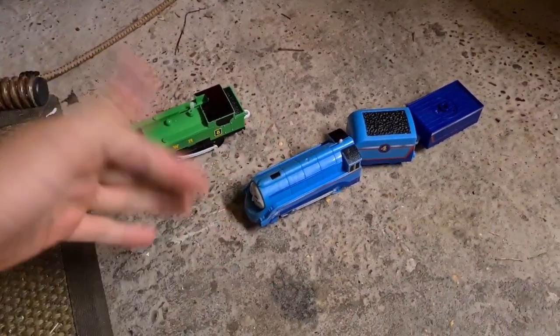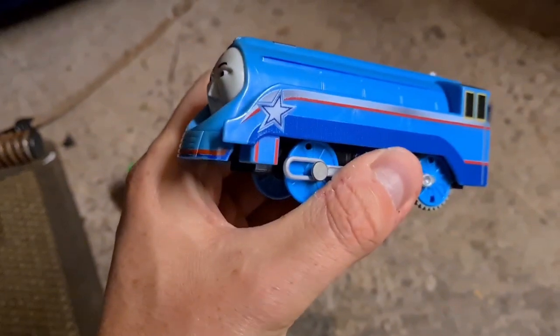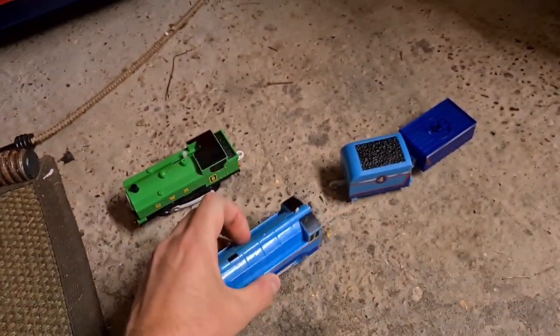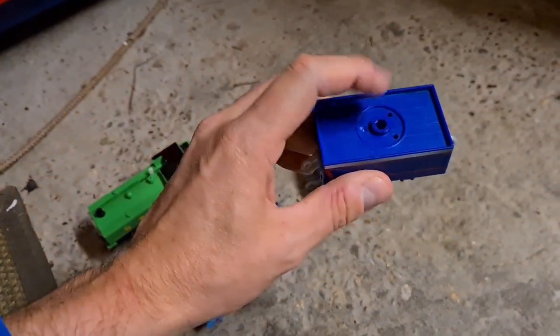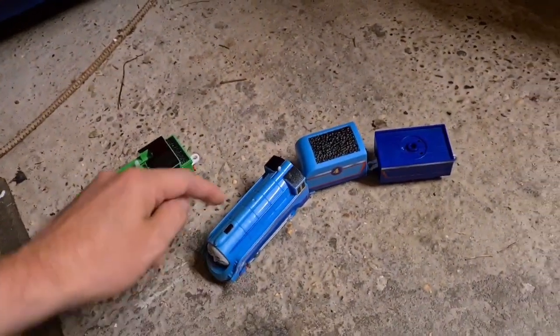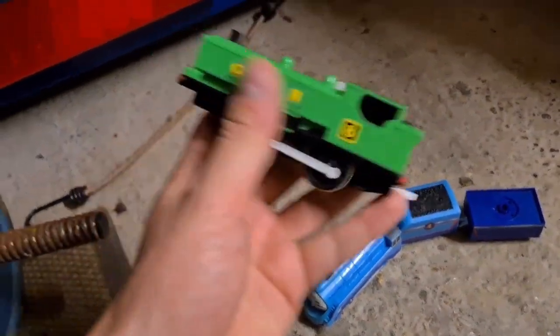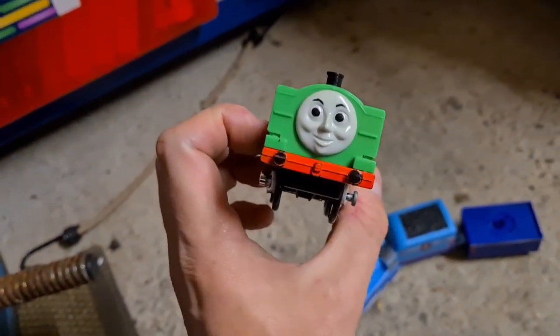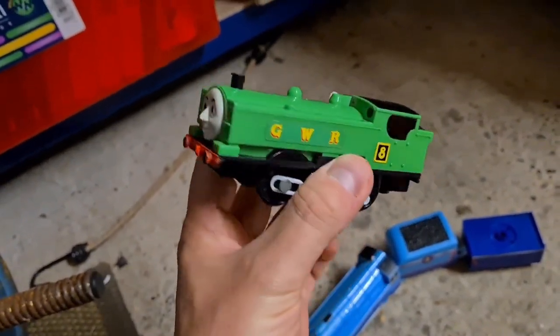I paid £1.50 each for these. This is Shooting Star Gordon — you can see he's got a Shooting Star on the side and he comes with his tender and a little carriage. That's not complete; it should have something on the top that spins. That train has gone for £26 all in. Stephen Thomas was my favourite Trackmaster train; this is a very close second.